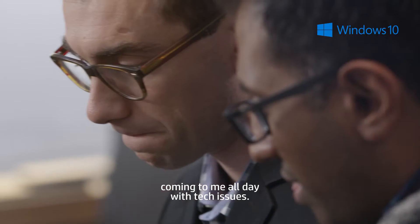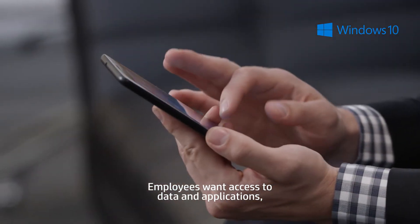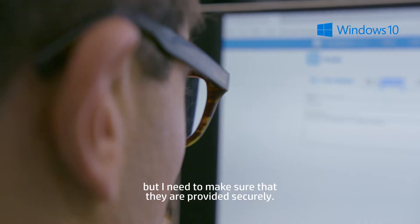As an IT manager, I've got people coming to me all day with tech issues. Employees want access to data and applications, but I need to make sure that they are provided securely.